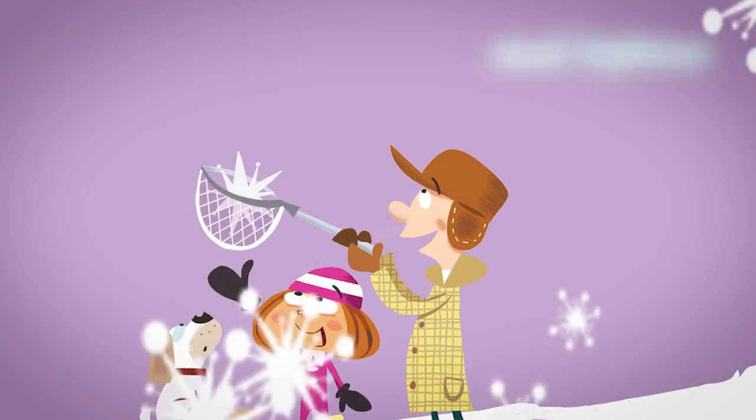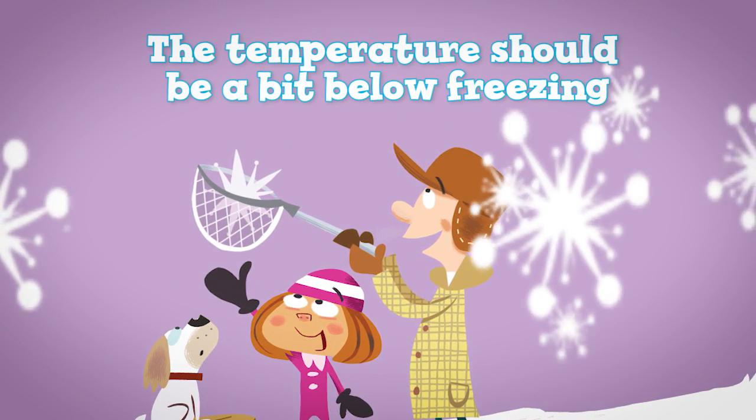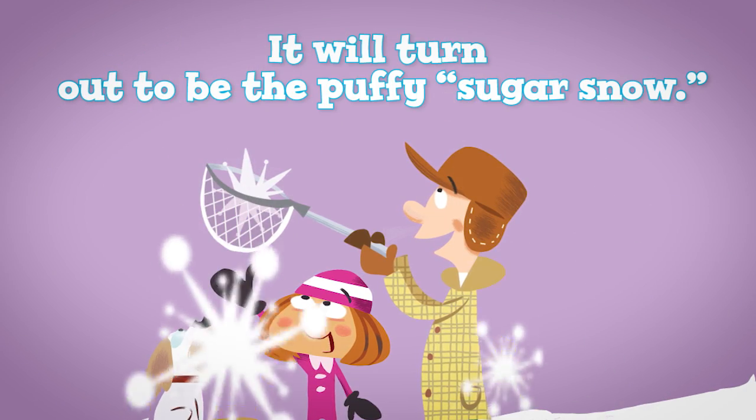So what's the best weather for building a snowman? Somewhere in between the two extremes. The temperature should be a bit below freezing, but not too cold, or else it will turn out to be the puffy sugar snow.